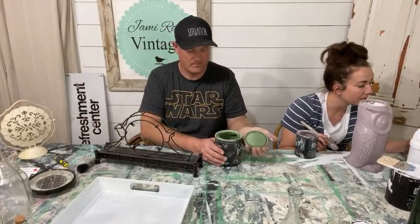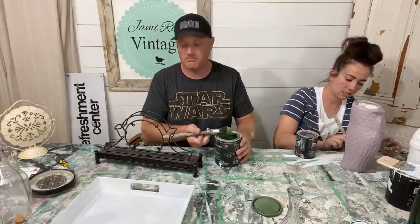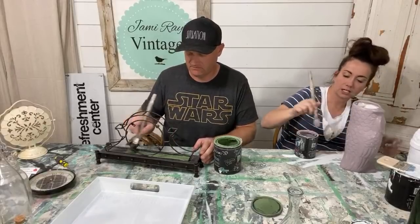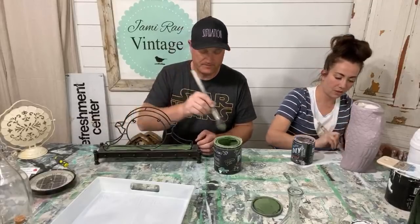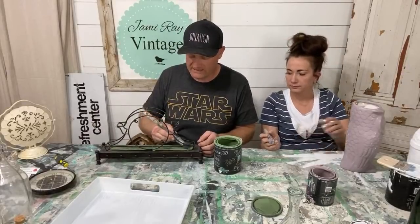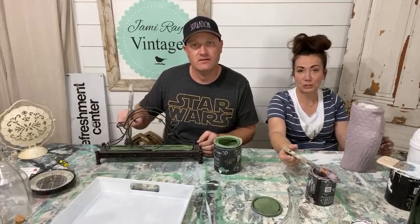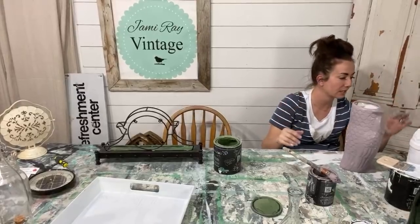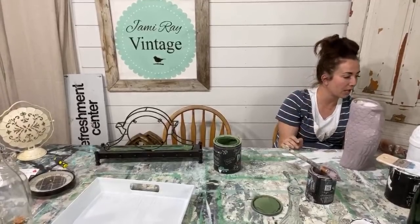Someone told me to sell the basket — okay, I can sell the basket. That was what she used to carry the roses. I think the roses will look cute in our super fancy master bathroom. Normally I would spray this — it's metal — but the spray booth has turned into website storage. It looks like a true warehouse in the basement. I'm so excited!